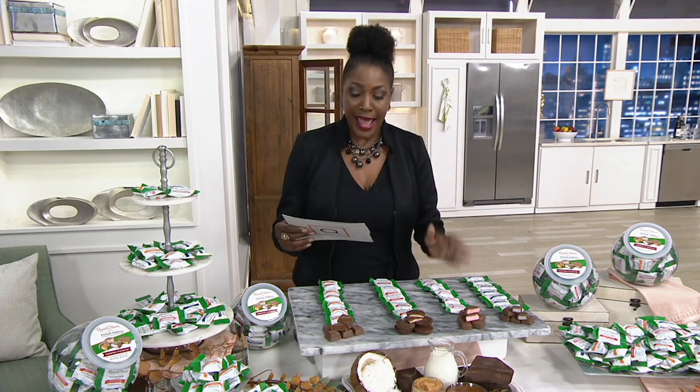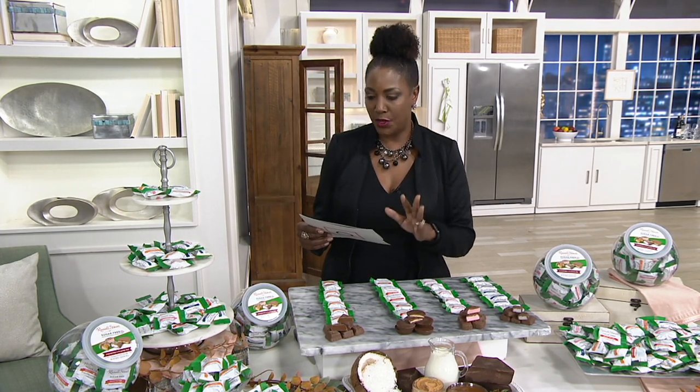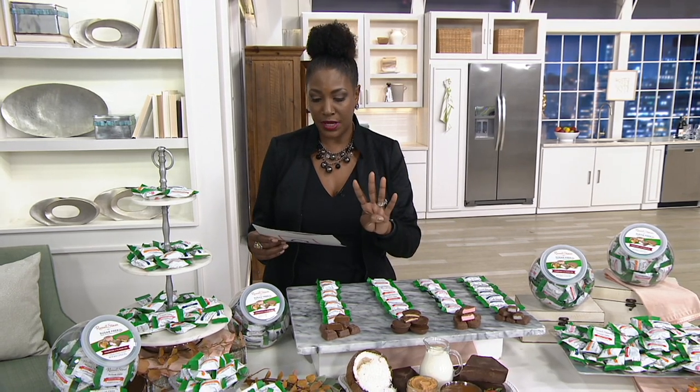This is one that I think has won three times the customer choice award and has sold out every day that we have presented it. This will be the first day we're presenting this with the four easy pays.